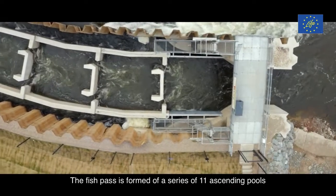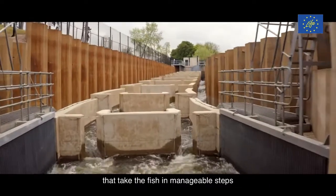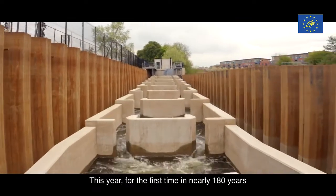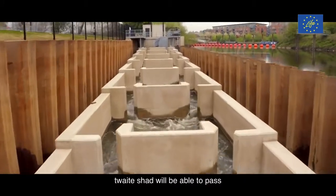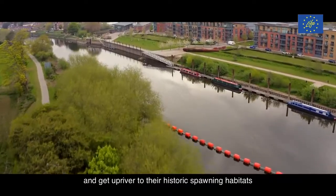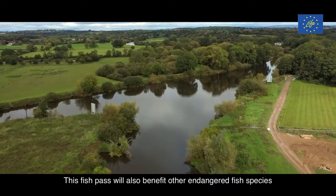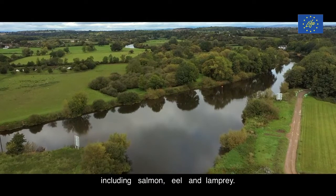The fish pass is formed with a series of ascending pools that take the fish in manageable steps from one level at the bottom of the weir to the higher level above it. This year, for the first time in nearly 180 years, the Quake Shard will be able to pass and get upriver to their historic spawning habitats where they'll have a better chance of reproducing. This fish pass will also benefit other endangered fish species including salmon, eel and lamprey.